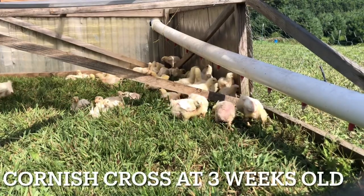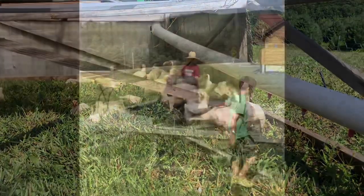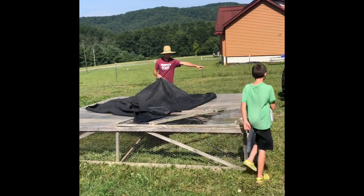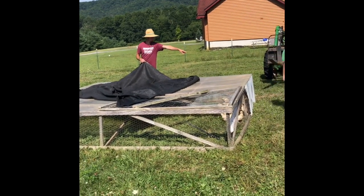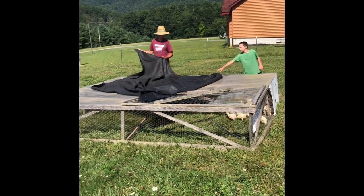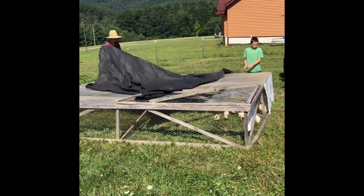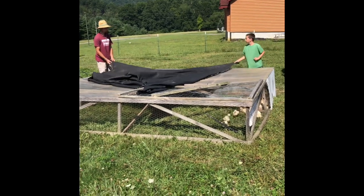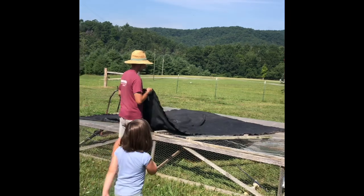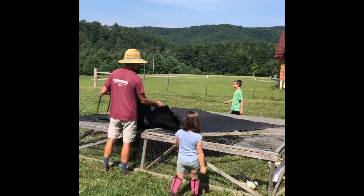This week we moved our meat birds from their brooder outside to the chicken tractors. That's something the kids always help with, and my husband and Carter put the shade cloth over them for these hot summer days to try to help keep them cool. My husband moves them every day so they have a fresh piece of grass.